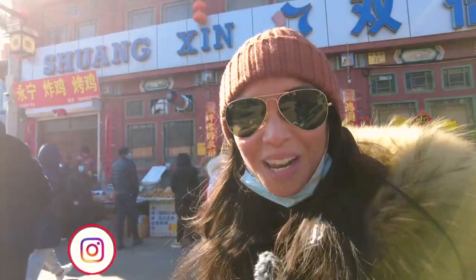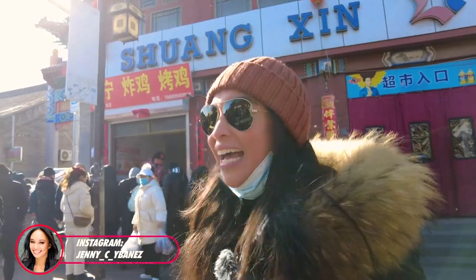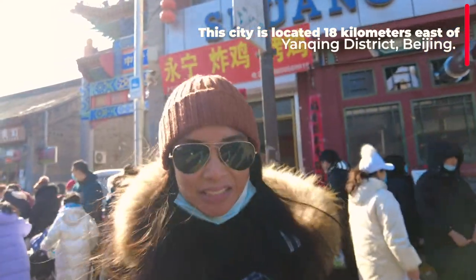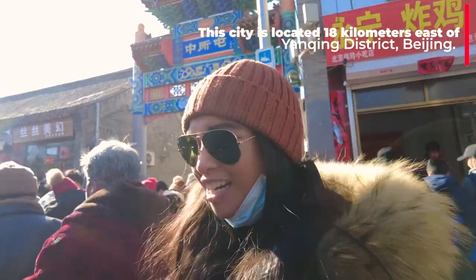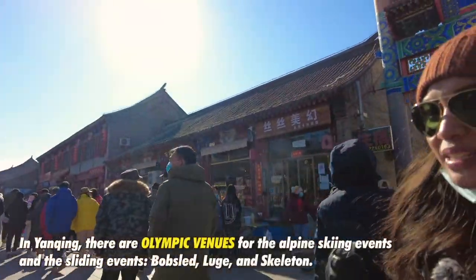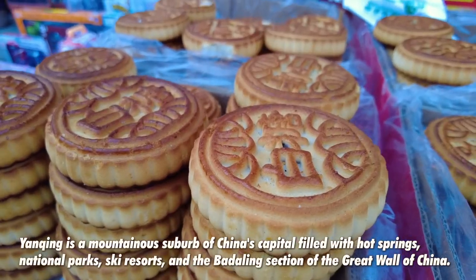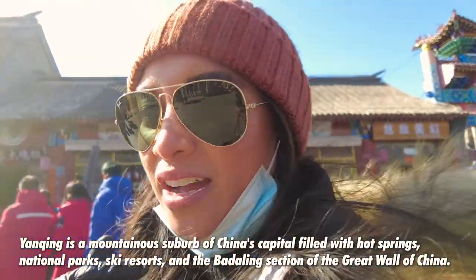It is the middle of Spring Festival and it is packed with people. Apparently this is where they used to guard the city of Beijing against enemy attacks. Now it's a touristy attraction with lots of traditional elements. Where we are now is the ancient high street, if you like, and yeah, lots of stalls — let's check out some of the stalls and see what they are selling.